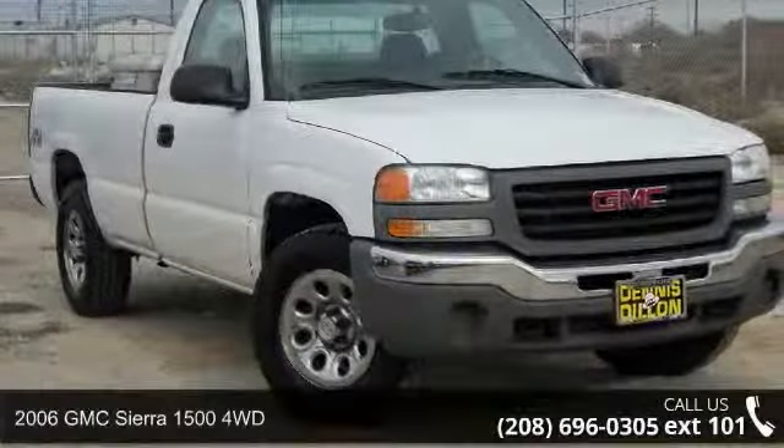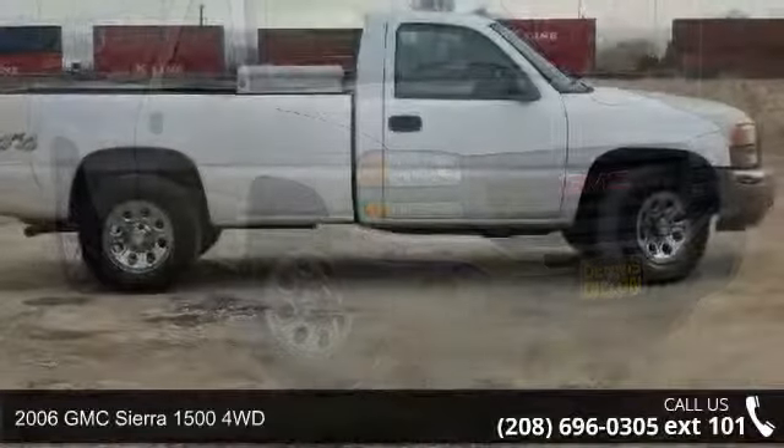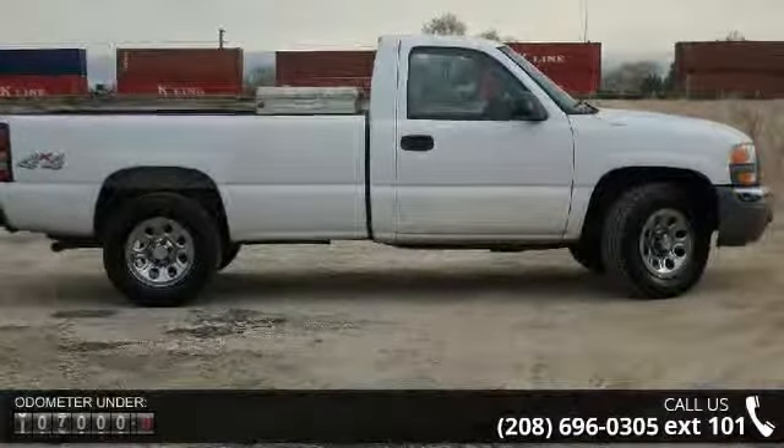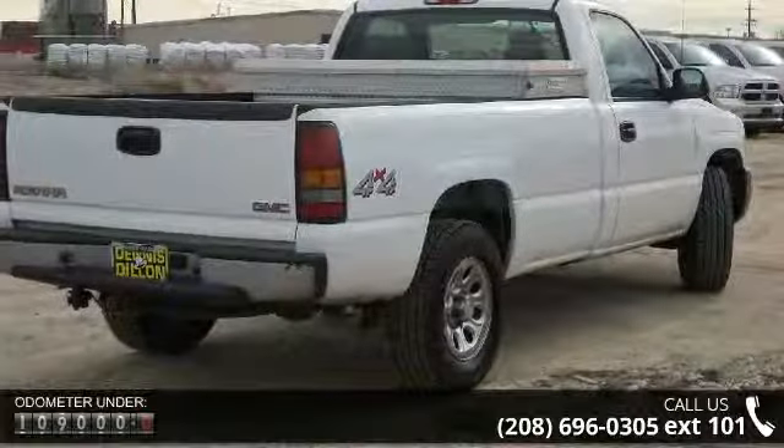Imagine yourself in this 2006 GMC Sierra 1500 4WD. If you are looking for an automobile with great features, look no further. Enjoy these notable features: